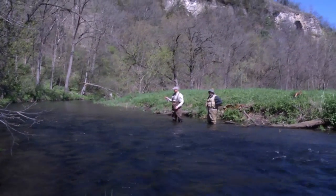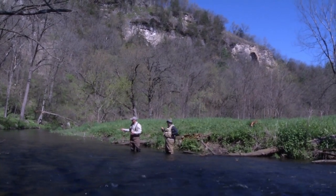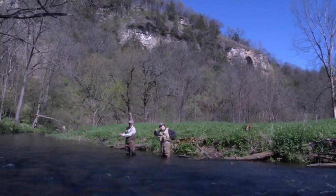The rod tip is what directs the fly line. The fly line is always going to follow the rod tip. You want it over there? Point the rod tip over there.